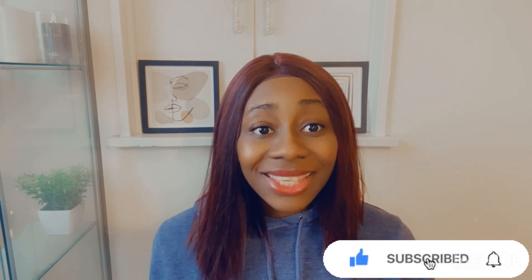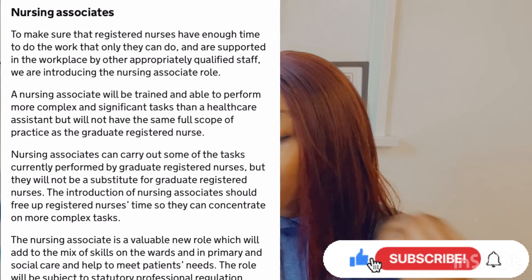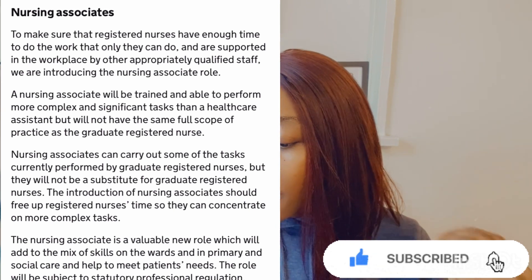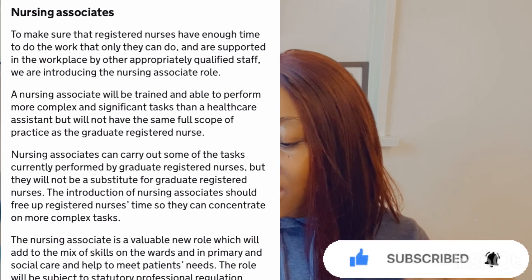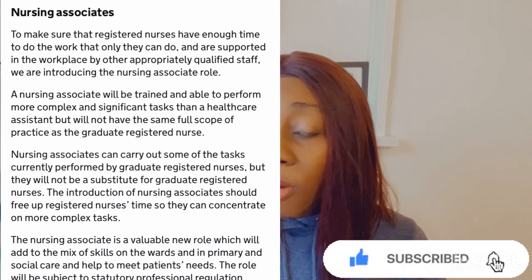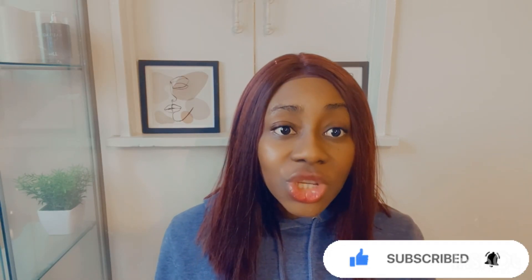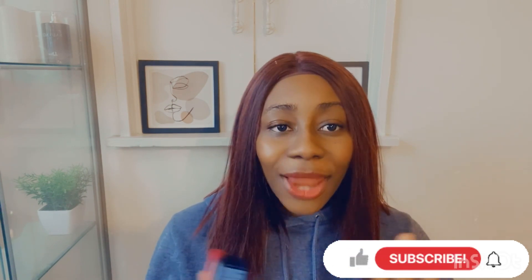The second way you can progress to a nursing career is what they call the nursing associate. Nursing associates carry out some of the tasks currently performed by graduate registered nurses, but they will not be a substitute for graduate registered nurses. The introduction of nursing associates should free up registered nurses' time so they can concentrate on more complex tasks. From being a nursing associate, you can actually progress into being a registered nurse, but the two of them are not the same.